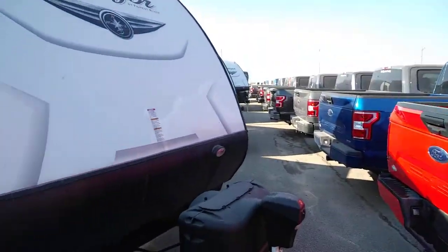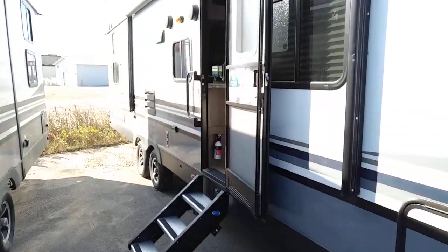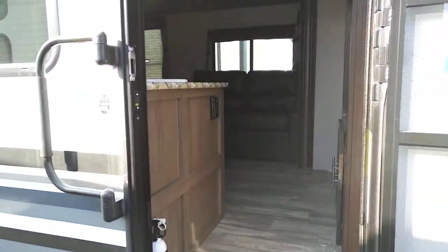I wanted to show you something that could possibly come with this truck — this beautiful Surveyor RV. The challenge we've got today is that I'm not the best videographer, but hopefully you'll get a chance to see what this thing looks like.